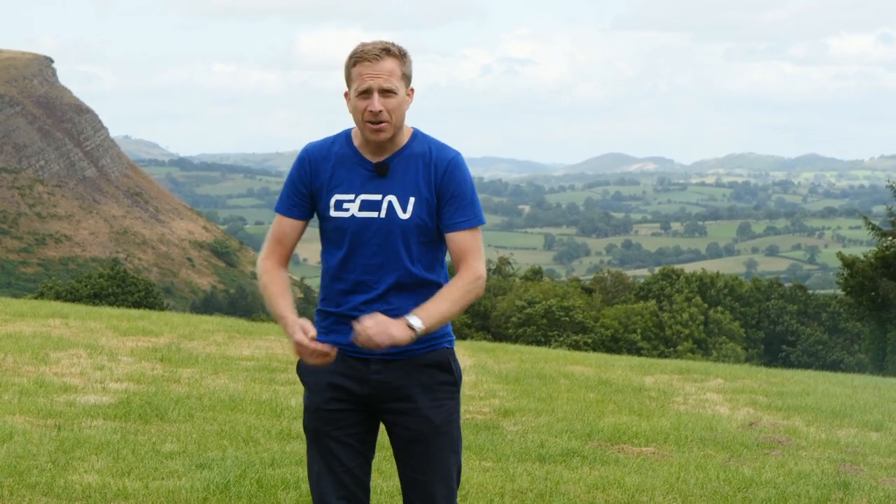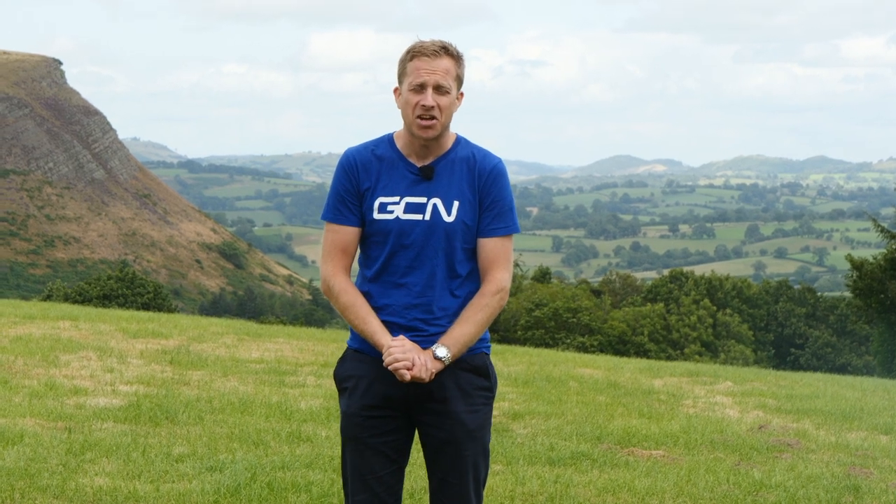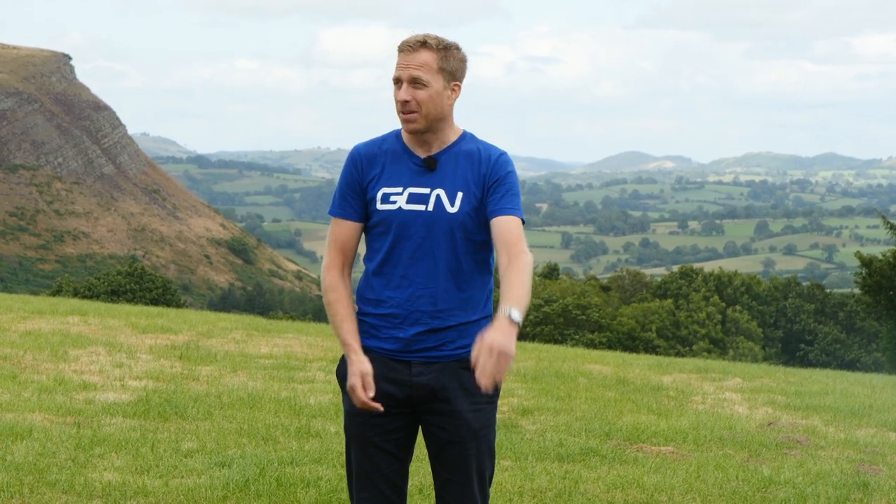Today I am in mid Wales, and I've not just come here for the stunning backdrop behind me. Instead, I'm going to meet a gentleman who is actually redesigning and rethinking aerodynamics when it comes to road racing and time trials. I reckon you're going to absolutely love it, because he's even having his own handlebars made for him in Taiwan.